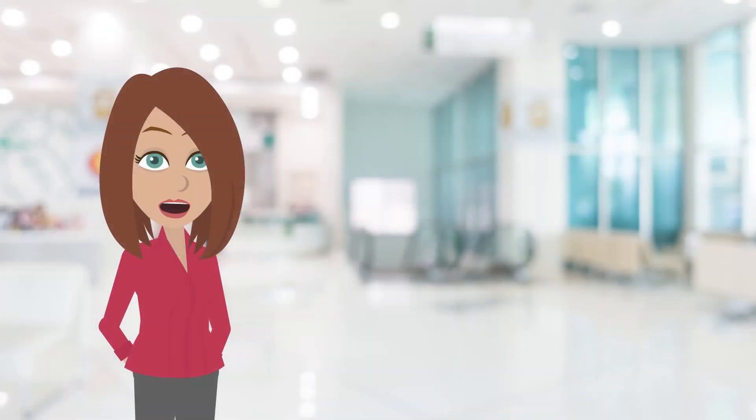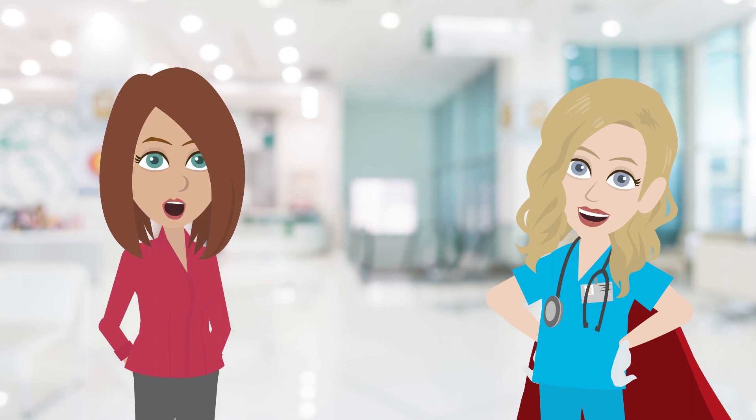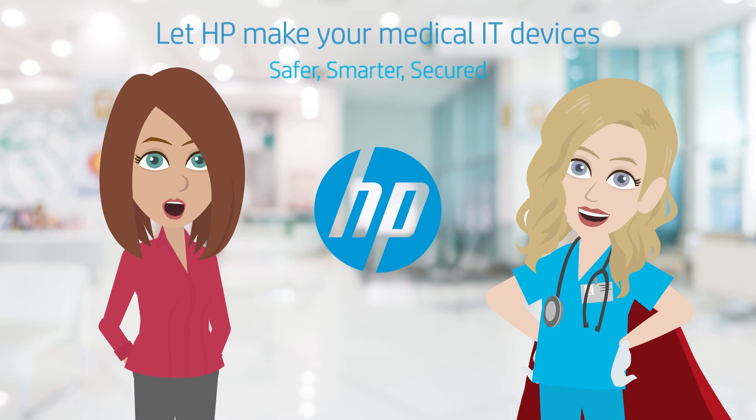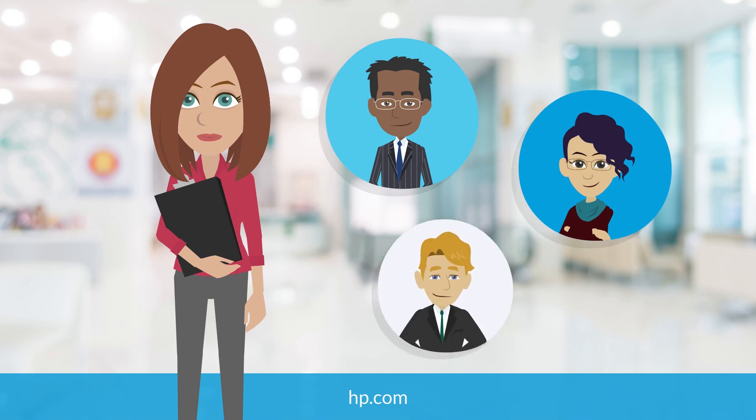No matter where we receive care, healthcare providers are there to provide us with the care we need. So let HP make your medical IT devices safer, smarter, and secured for healthcare. Contact your HP authorized reseller or HP sales rep to start your journey today.